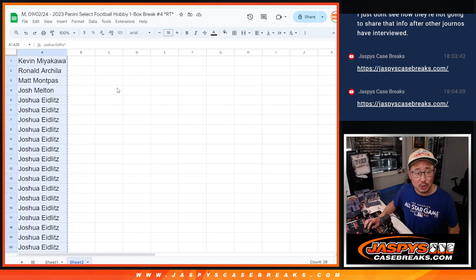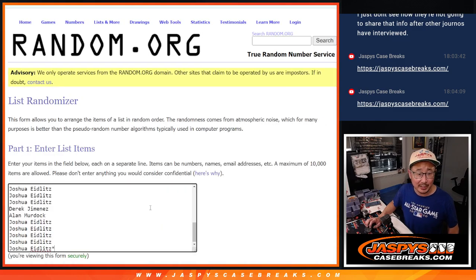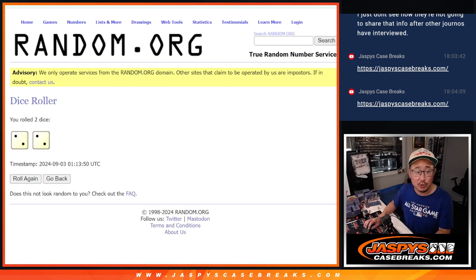We're only selling 28 of the 32 spots outright. Four of you are going to get extra spots — a little buy-one-get-one. Top four after four. Two and a two, four the hard way.